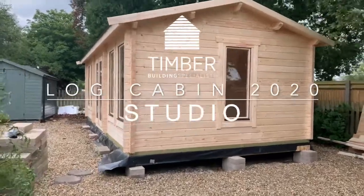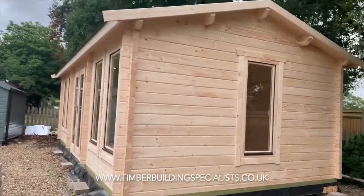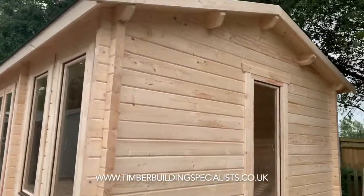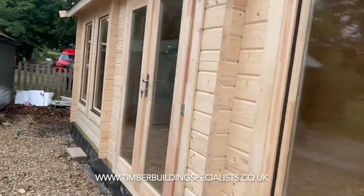A recently completed seven meter by four meter log cabin, going to be used as a pilates studio down in Brighton. 68mm logs, insulated floor, insulated roof.